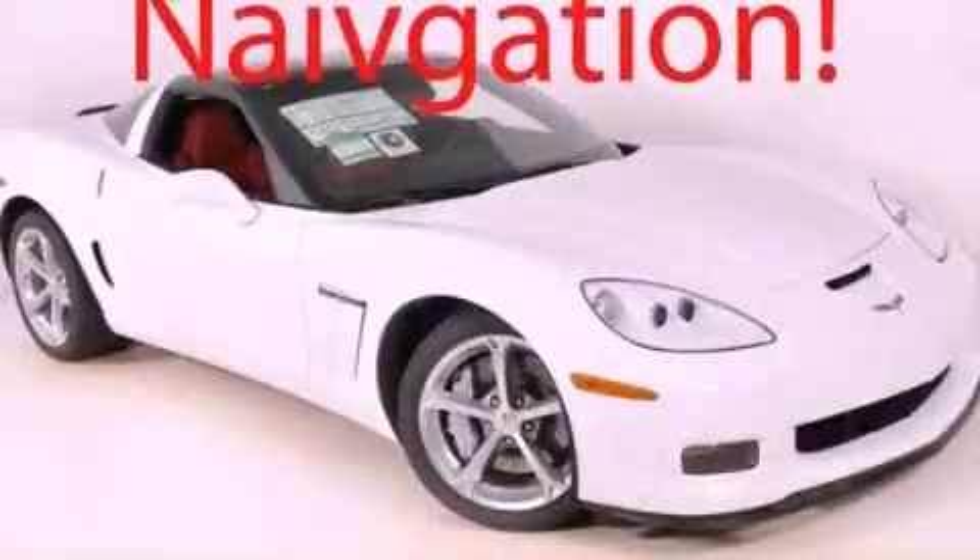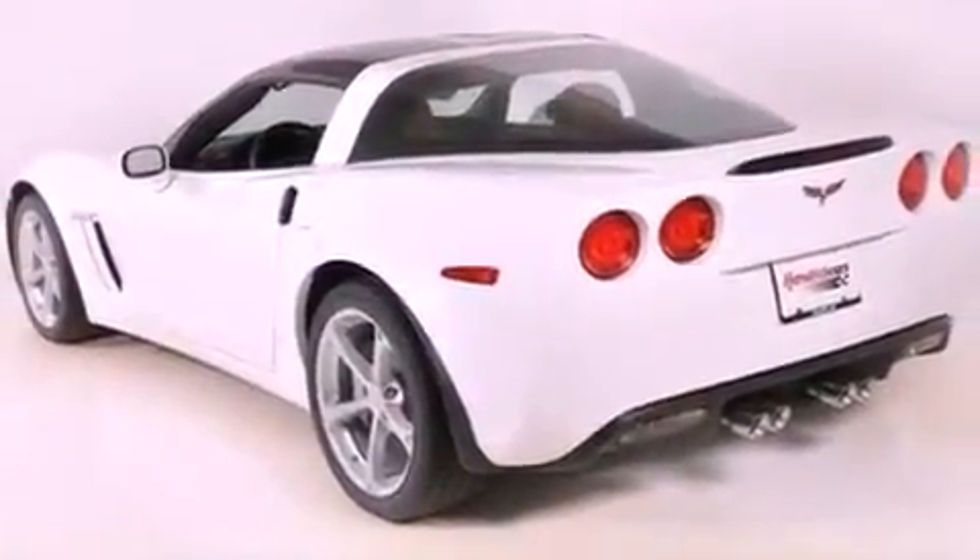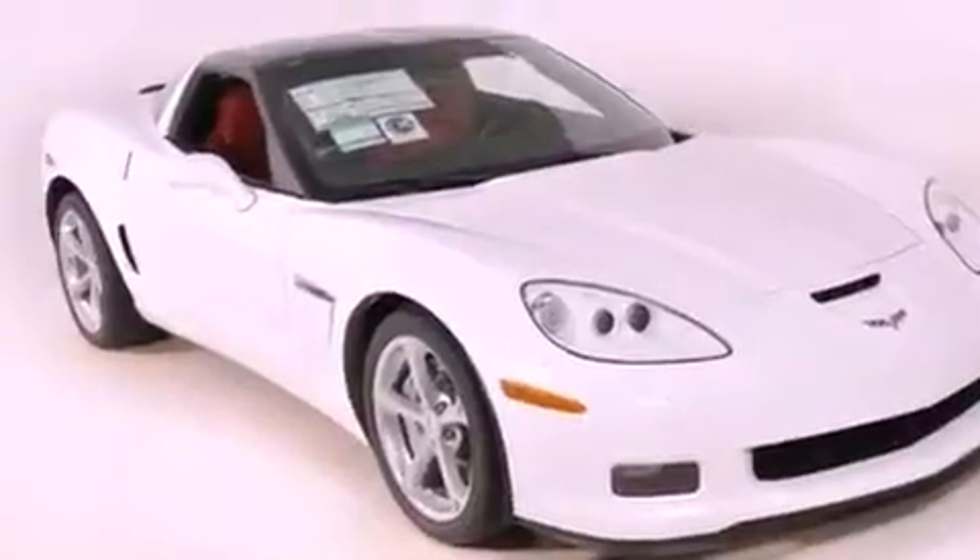This is a brand new 2012 Chevrolet Corvette Grand Sport, a car that begs to be driven. It has a 6.2 liter 8-cylinder engine and a 6-speed manual transmission.